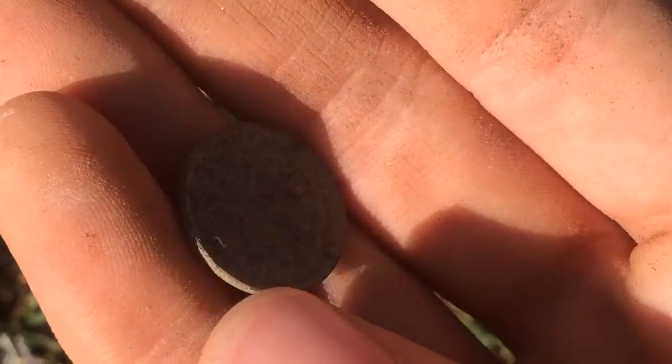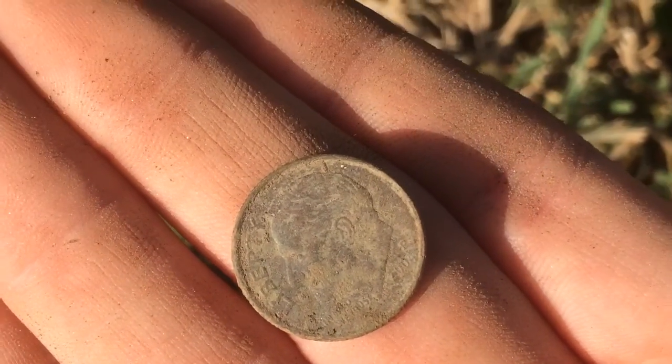My second coin ended up being a clad dime, but it's still worth 10 cents.